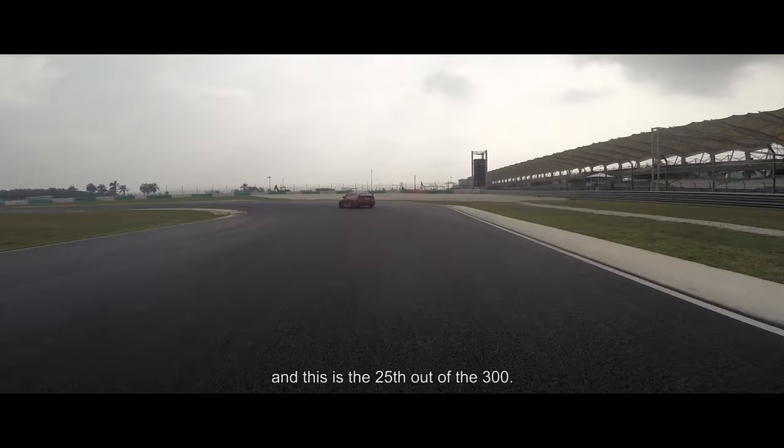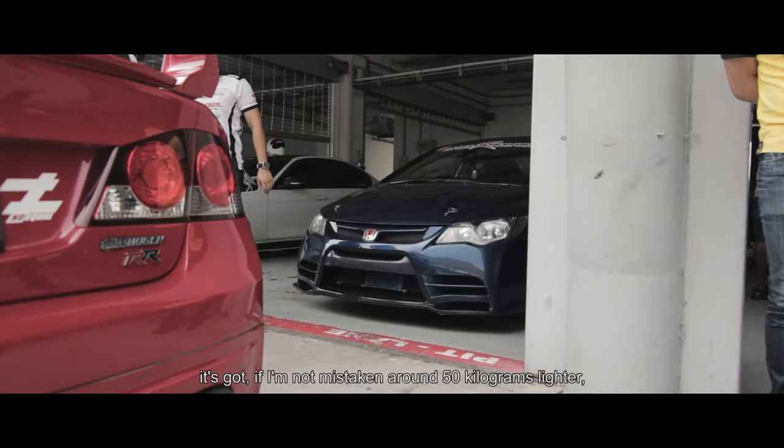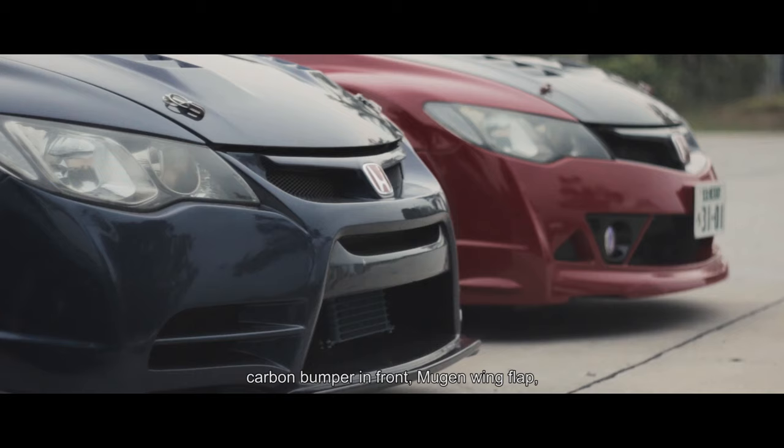The difference with the normal Type R is that we got, if I'm not mistaken, around 50 kilograms lighter — carbon bumper in the front, and a bit sanded for the lightweight stuff, like a race car.